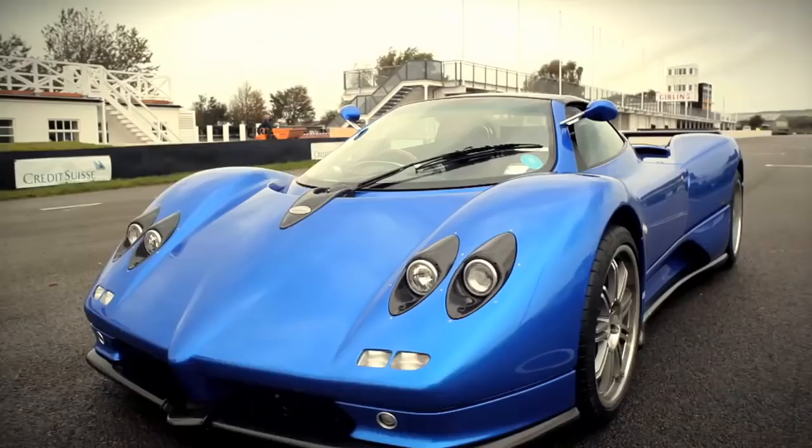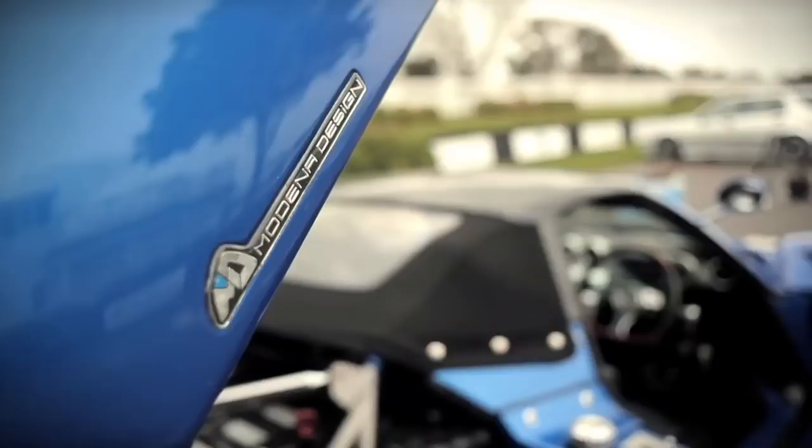My name is Peter Reid and these are my two toys. The blue one is the Pagani Zonda 2005 Roadster, the red one is the new Pagani Huayra, and this is the first time I've had both cars on the track together.